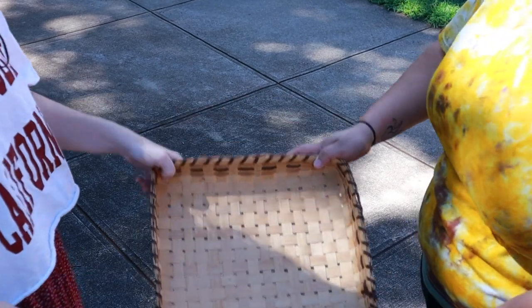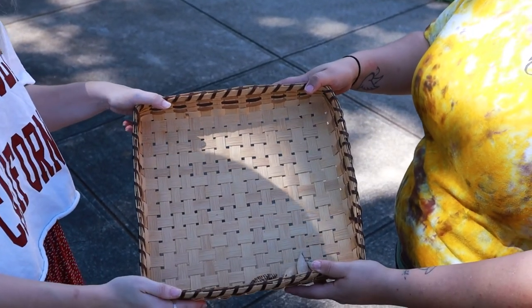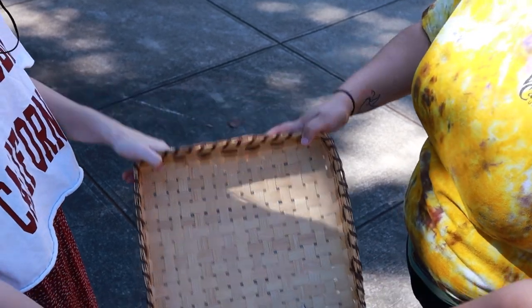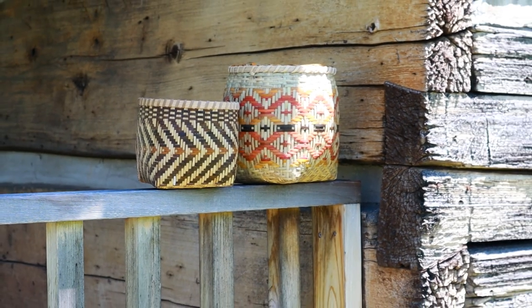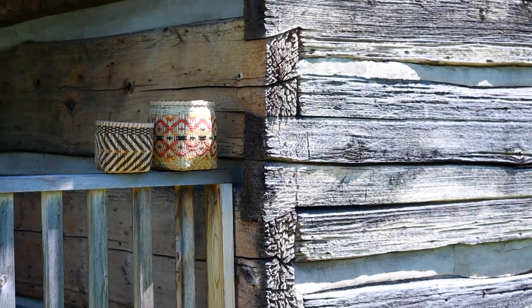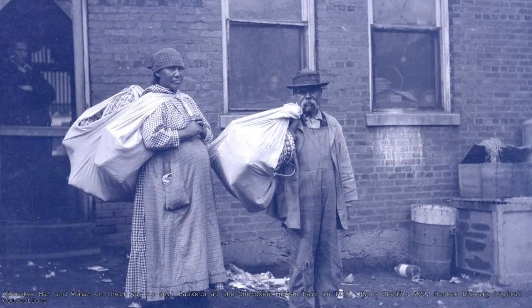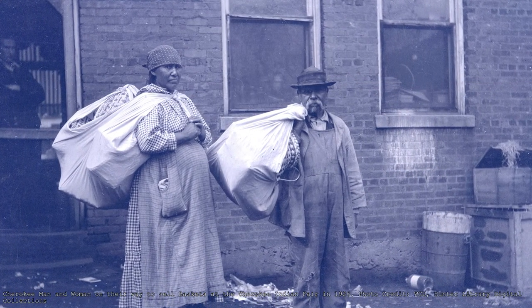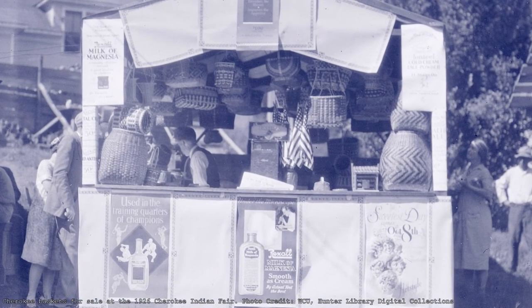Basketry today is a culturally meaningful practice that once encompassed several aspects of everyday life. Upon European contact and the tribulations that followed, Cherokee basket making continued, but its economic use would begin to change. Over time, basketry would become a source of cash value in the changing market economy. For many generations, the practice continued as a means of revenue.